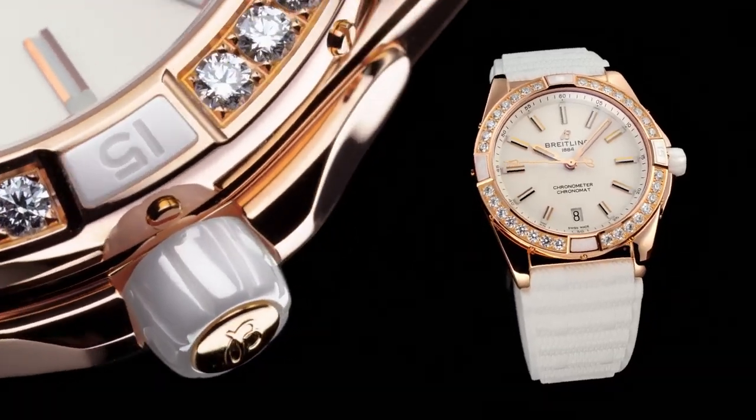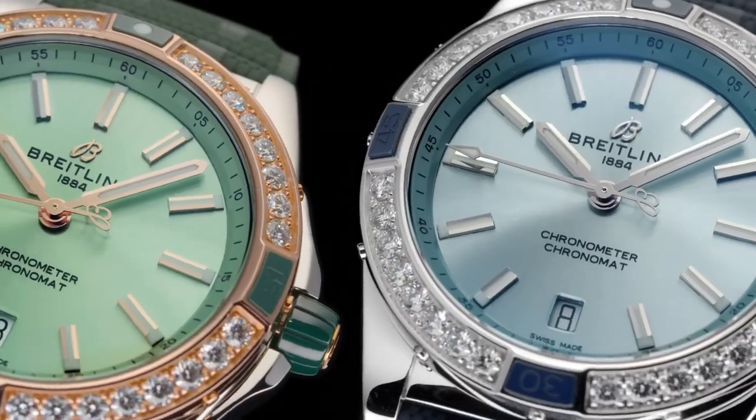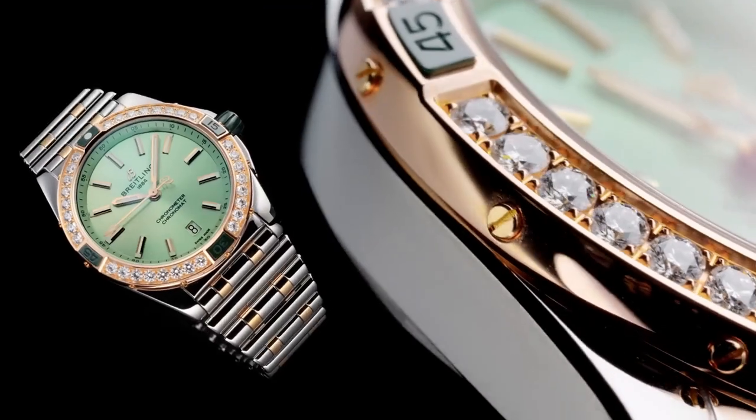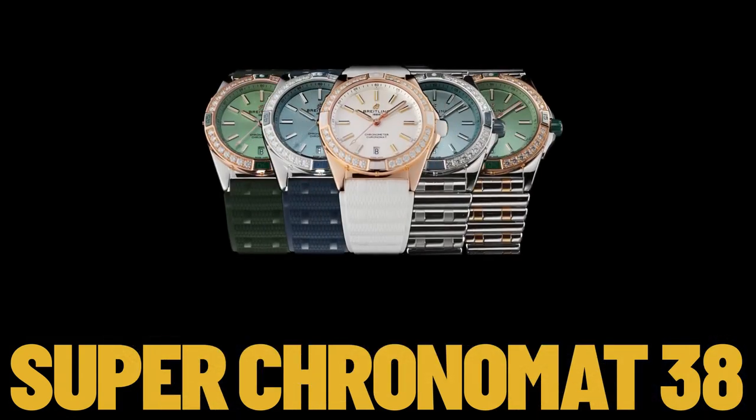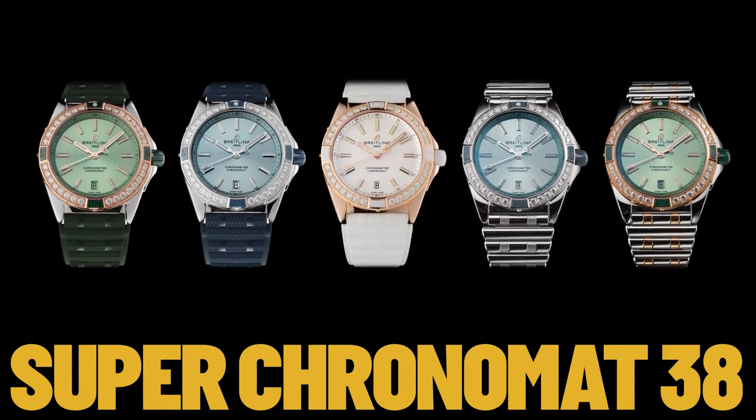Strap material: rubber, white strap, straight lug 20-18 millimeters. Buckle material: small-scale traceable gold, buckle type: tang type, buckle size 18 millimeters.